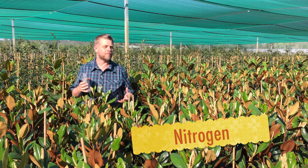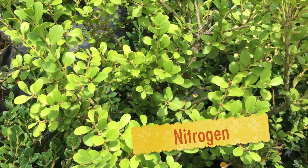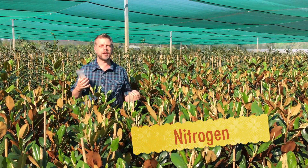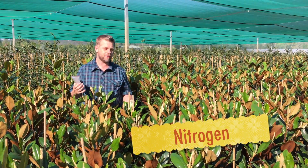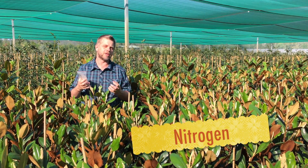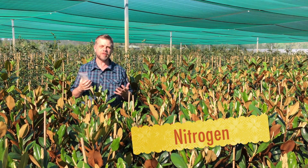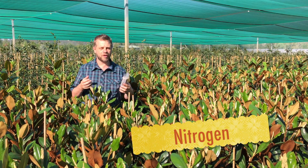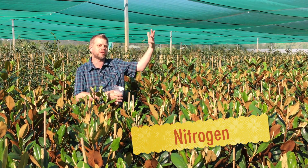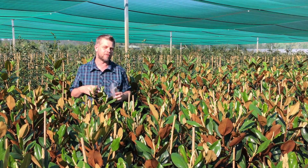Nitrogen is also mobile in plants, so the plant can move it around to where it needs it. If you see yellowing in older leaves, that's often a sign of nitrogen deficiency. I've got a plant at home and every spring it puts on a lot of new growth and instantly turns the bottom leaves yellow — it's sucking all that nitrogen up to the top so it can produce more food and grow bigger and stronger. If you put too much nitrogen on, plants will often get leggy, weak, and soft — stretched looking. General yellowing of the leaves means not enough nitrogen.